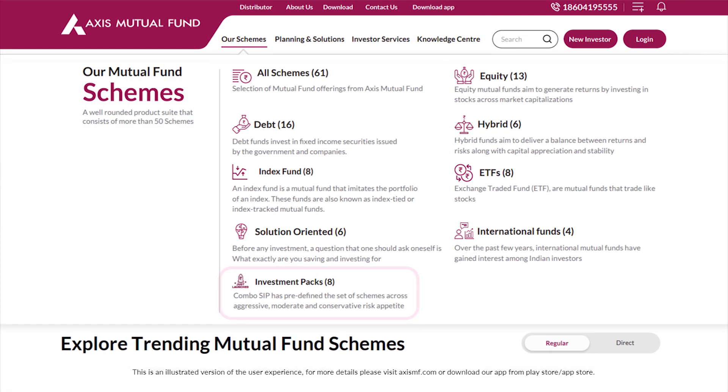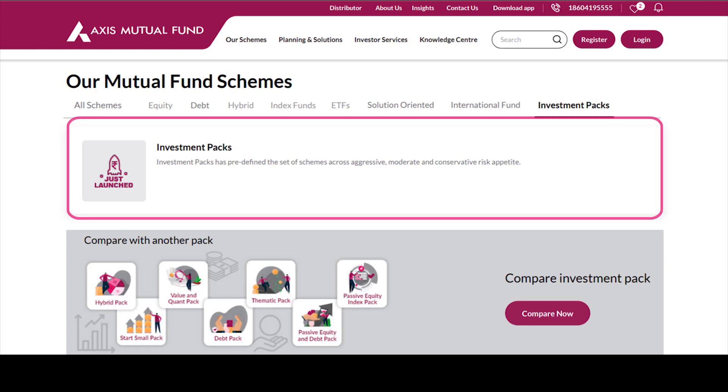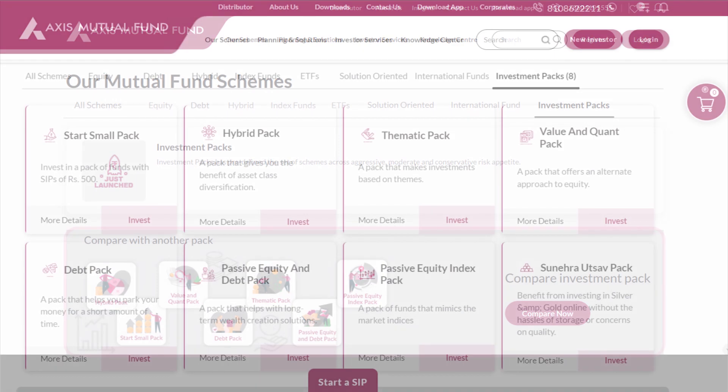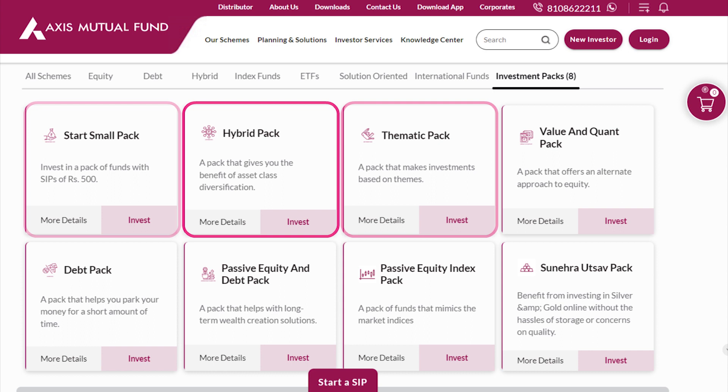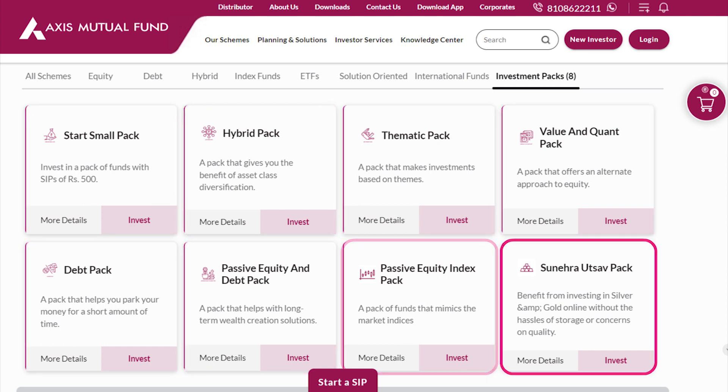Investing in multiple schemes at the same time was easy. You can start with visiting accessmf.com. Clicking on investment packs leads to a page with all the packs. I just went through all their investment packs that are curated based on my requirements.